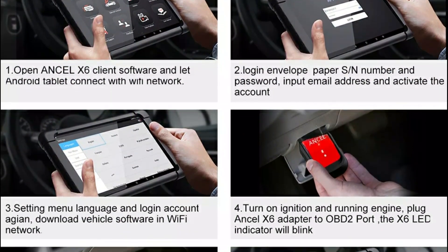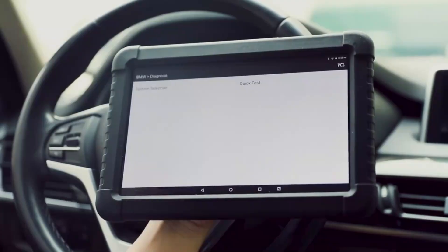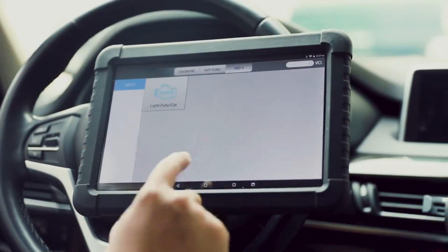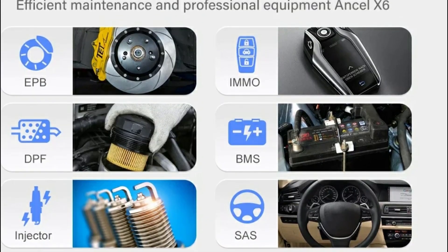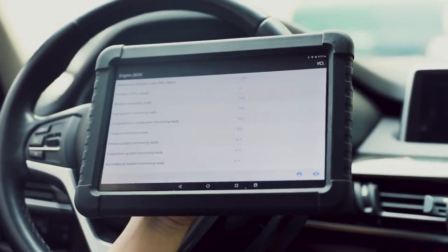It supports full-system scans covering the engine, ABS, airbags, transmission, and more, along with 10 special functions like oil reset, ABS bleeding, injector coding, TPMS reset, and IMMO key programming. With 2-year free Wi-Fi upgrades and support for multiple languages, the Ancel X6 is a powerful, user-friendly choice for both professionals and DIY enthusiasts.